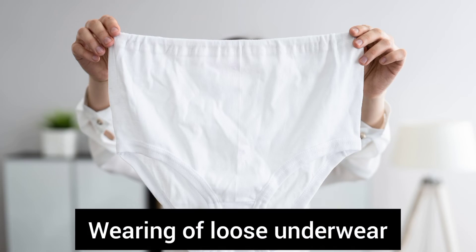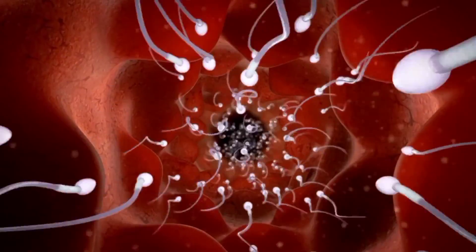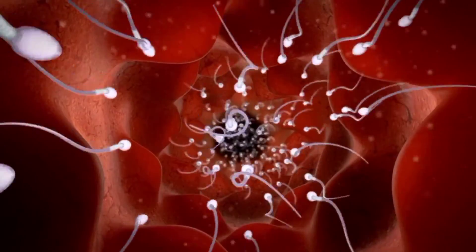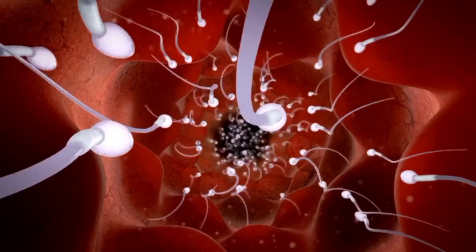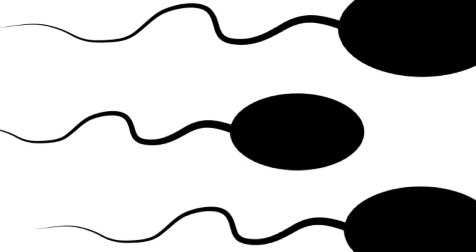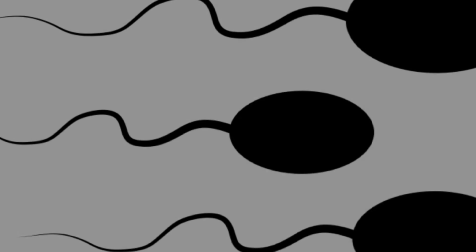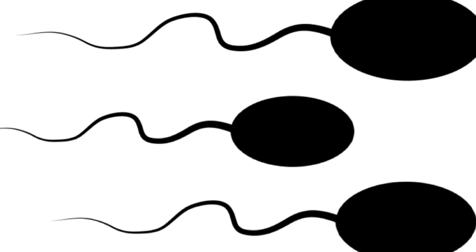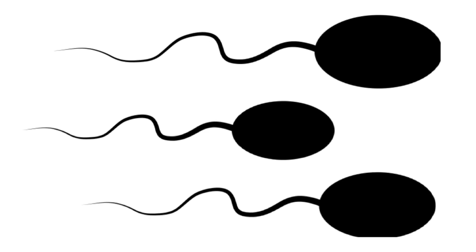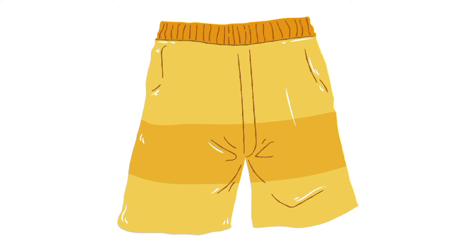Number four: wearing of loose underwear for men. Tighter underwear causes the scrotum to reach a higher temperature, thereby reducing the number of sperm cells. Tighter underwear apparently favors the survival of the more resilient female sperm. Boxer shorts are the best underwear if you want to conceive a boy.